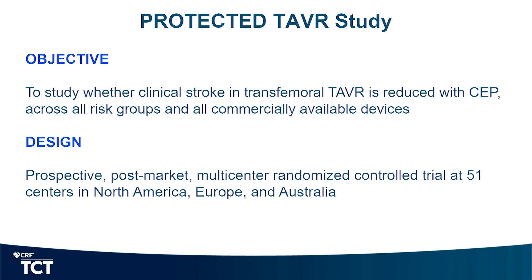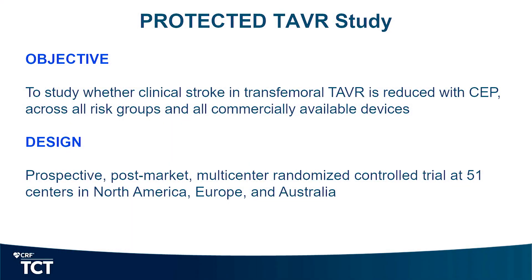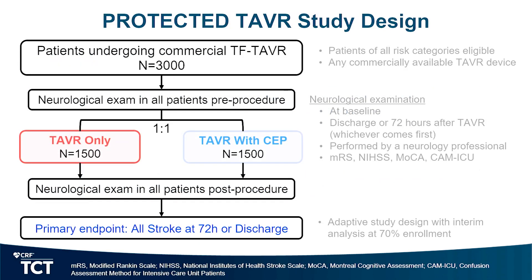The Protected TAVR study was designed - after much debate - to look at just clinical strokes with CEP use in all commercially available devices and all patients. Whether to enrich the population by taking high, medium, or low risk patients, we decided to do all patients, by design. It was a randomized trial with 51 centers in North America, Europe, and Australia. There was neurological examination at baseline and 72 hours, 3,000 patients, one-to-one randomization. The neurological exam included modified ranking score, NIH stroke scale, MOCA, and CAM-ICU score - all done at baseline and at discharge.